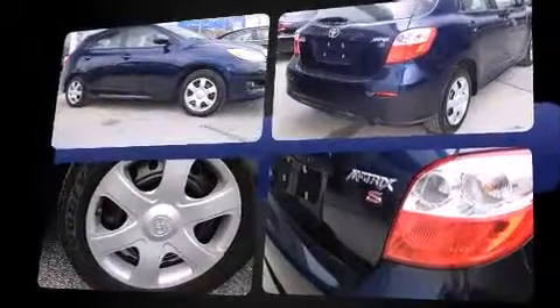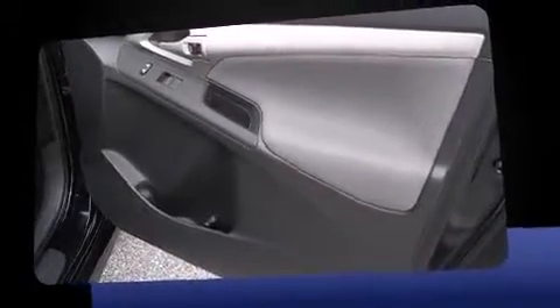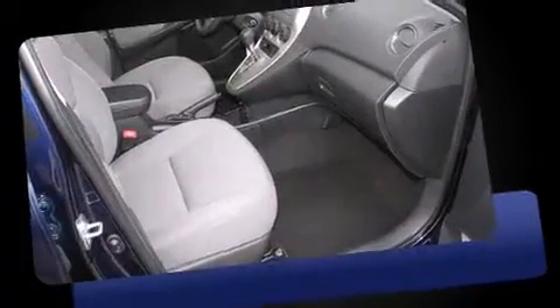Top features include front fog lights, one-touch window functionality, a tachometer, and a split folding rear seat.